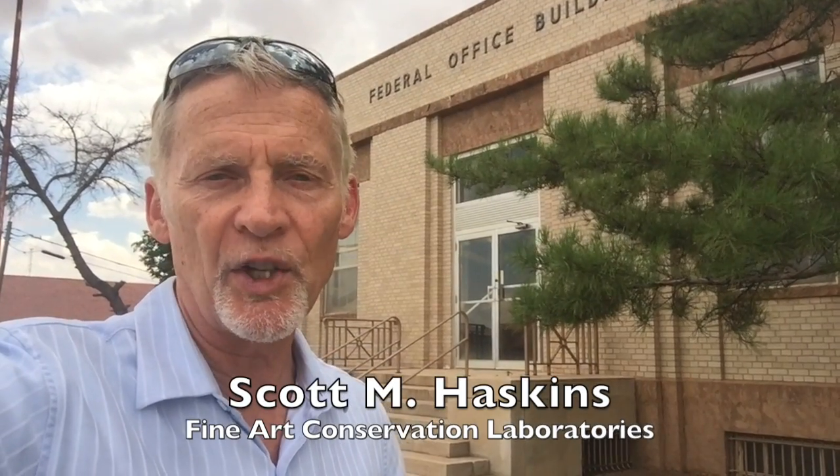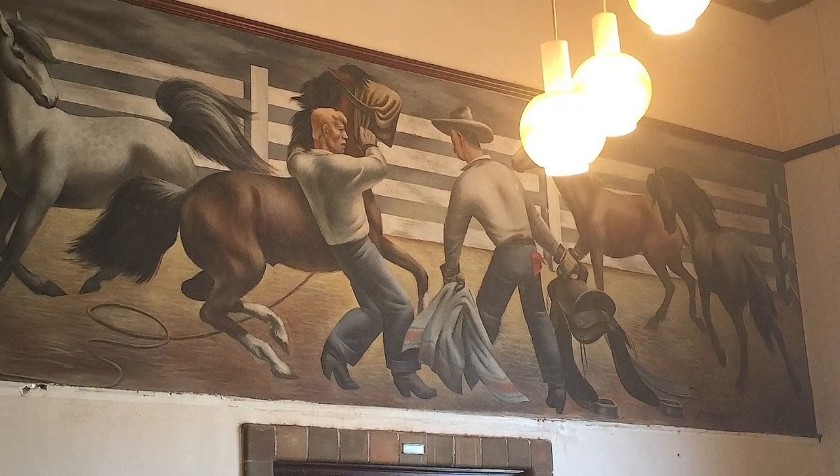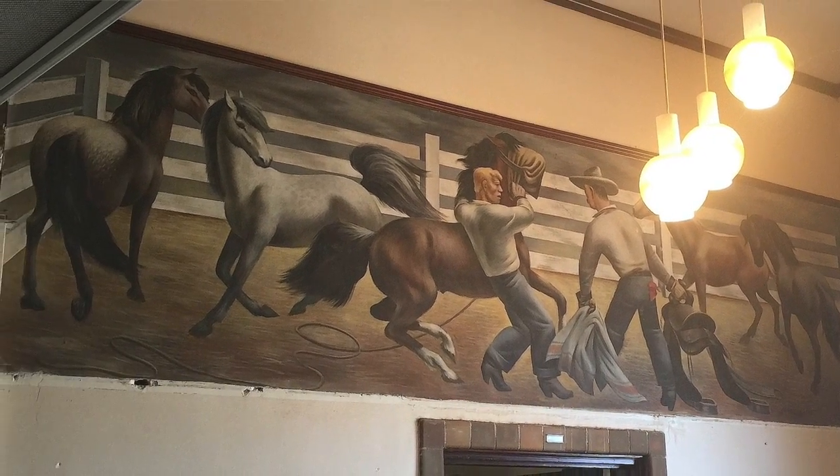Hi, I'm Scott Haskins, painting conservator, and I'm in La Mesa, Texas. By invitation, we've just been talking about and examining the WPA mural in this old post office and are formulating a great game plan in order to save it and then have it presented to the city for generations to come.